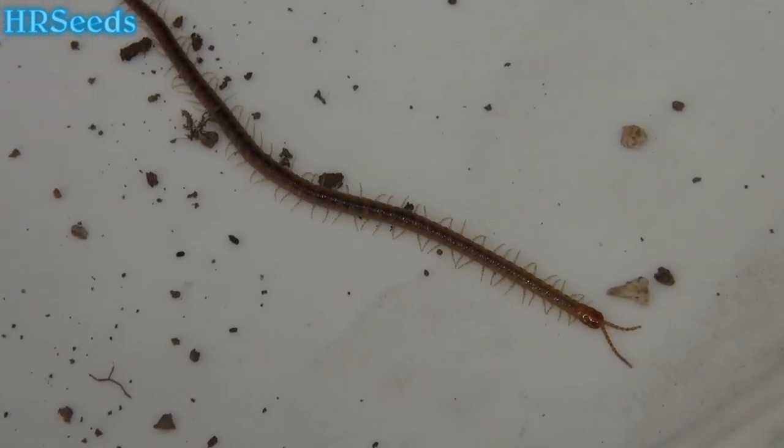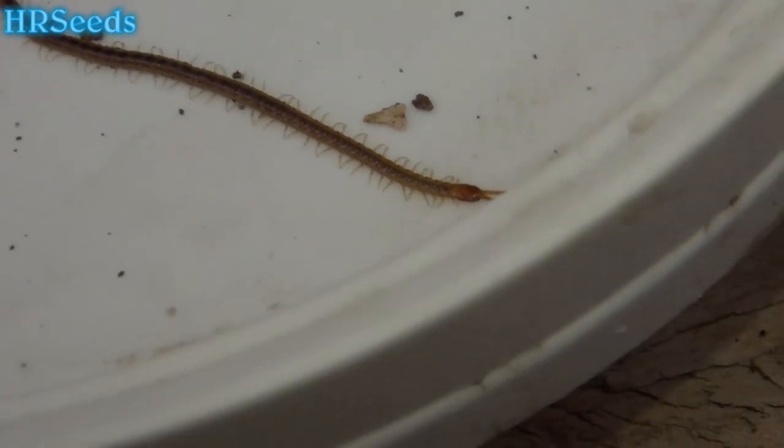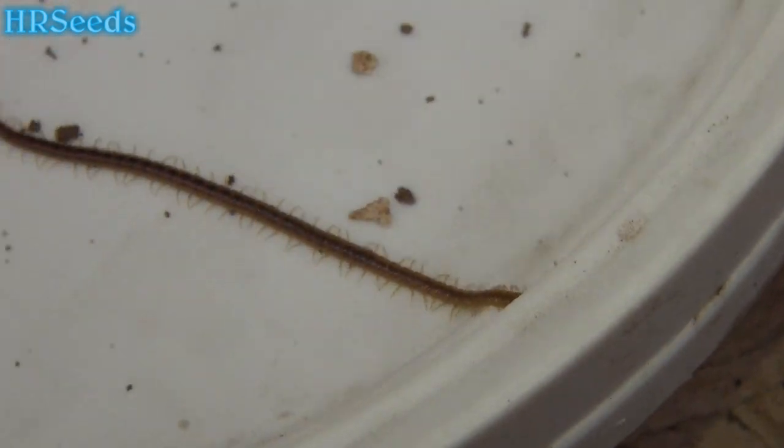Has anybody ever seen one of these things before? Look at this thing — what a weird-looking insect.